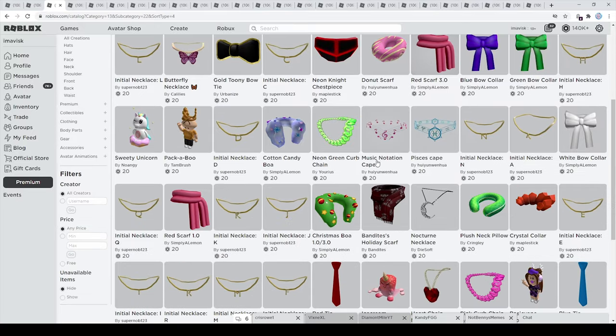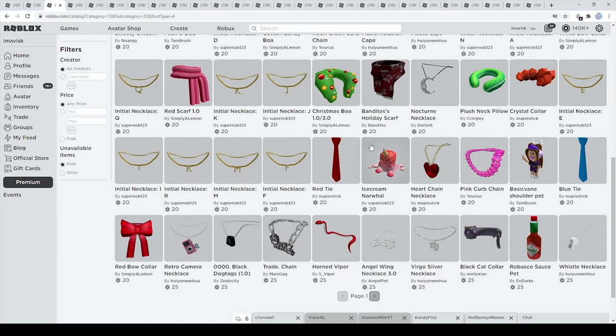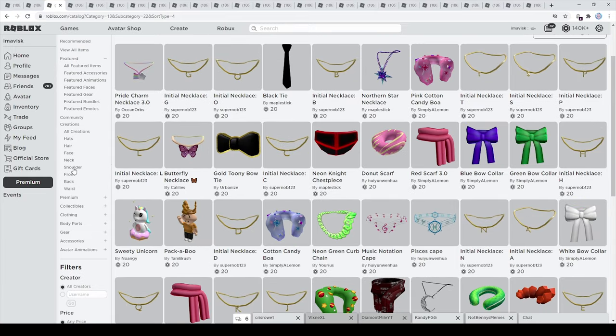You can have a scarf right here made by Simply Lemon for the 3.0 and even the 1.0 version, and you have a lot of different options. I'm pretty glad to see that. So yeah, if you want to buy any of these items feel free to do that — links will be in the description down below.